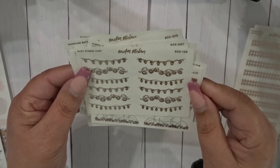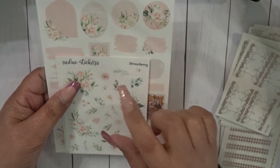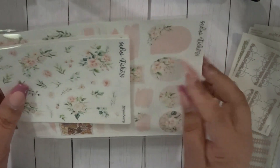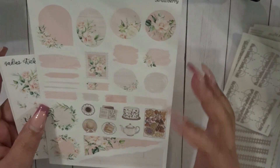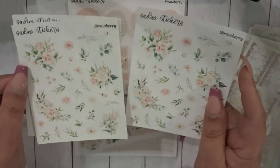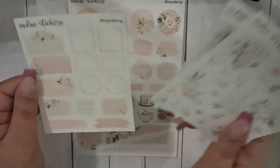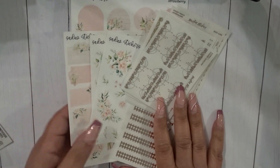I also have a strawberry kit piece — this is her old format — and I picked up two florals and the boxes. That is my order from Sadie Stickers.